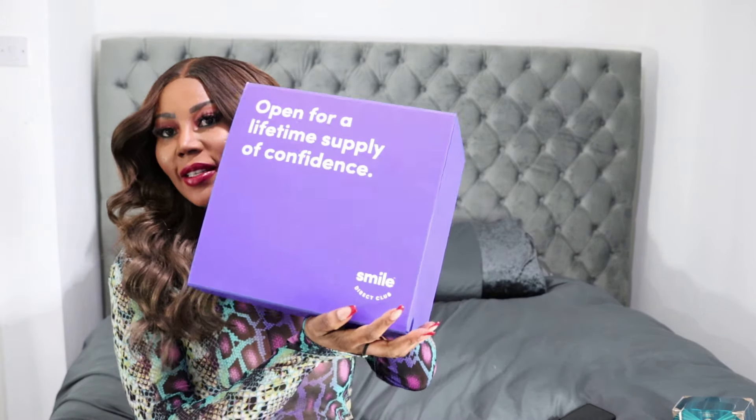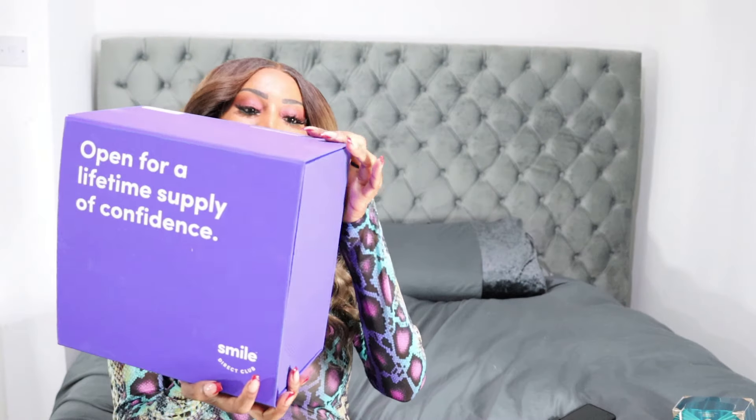Hello everyone and welcome back to my YouTube channel. Today's video is my 11-week update on SmileDirect. I actually got clear aligners from Smile Direct — this is how the first package I received looks like, and my package is almost done.